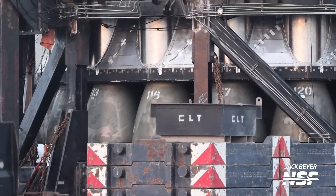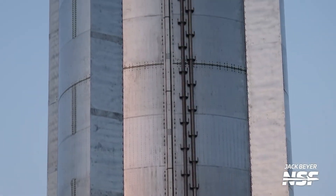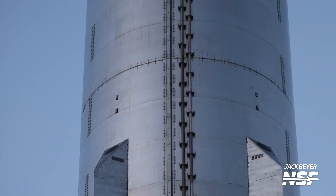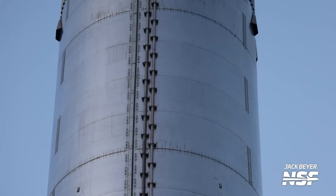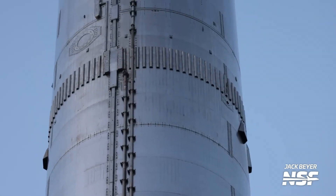On July 20th, the super-heavy B-9 rocket set out on its journey from the assembly area to the launch pad. This approximately 70-meter tall behemoth with a diameter of 9 meters was transported using traditional wheeled transporters.